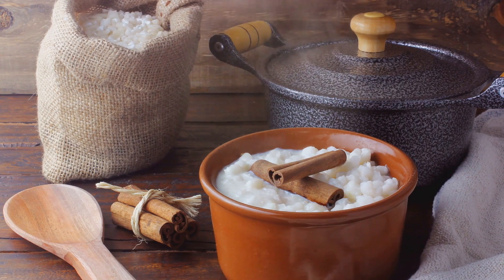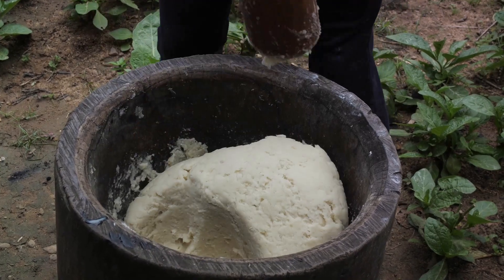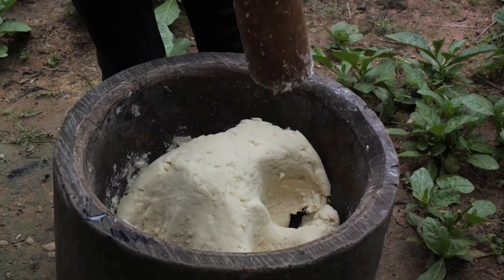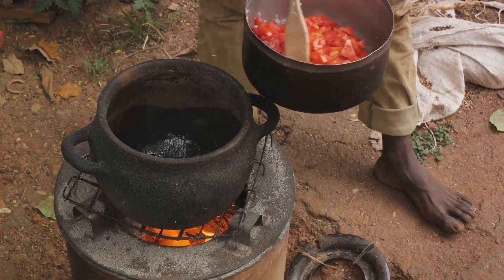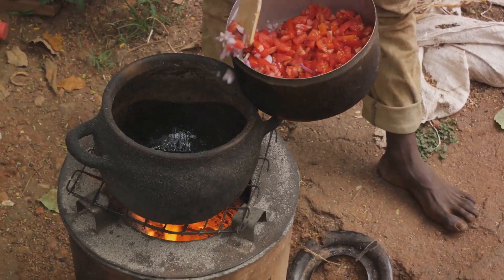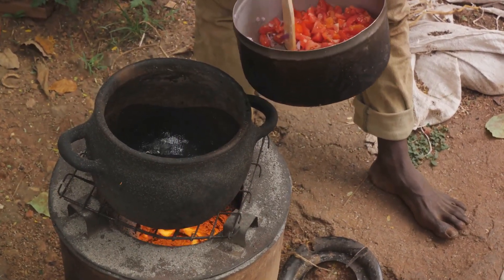This versatile staple can be paired with a variety of accompaniments, from milk and sugar for a sweet breakfast treat, to more savory options like meat and vegetables for a hearty dinner. It's a testament to the resourcefulness and creativity of Botswana's cooks, who have found endless ways to reinvent this simple grain.